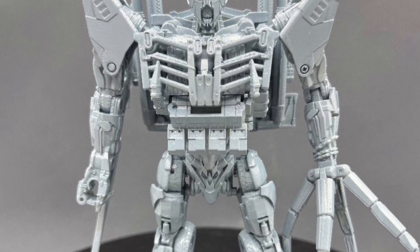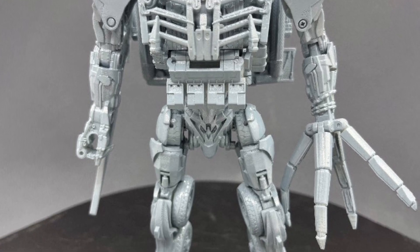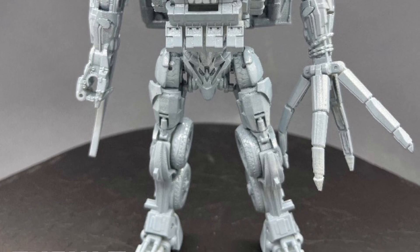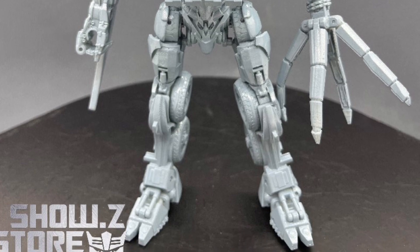They're coming with some cool accessories — I like the claw, that's really cool. I'd like to see the finished product, but from what I'm seeing so far, they're definitely capturing the details of Scourge from Transformers Rise of the Beasts.